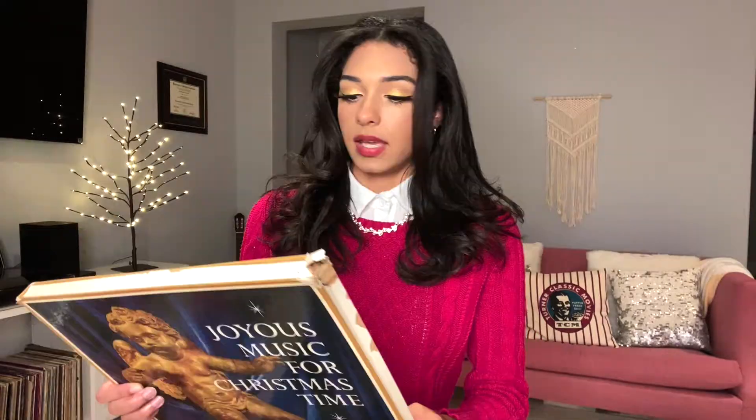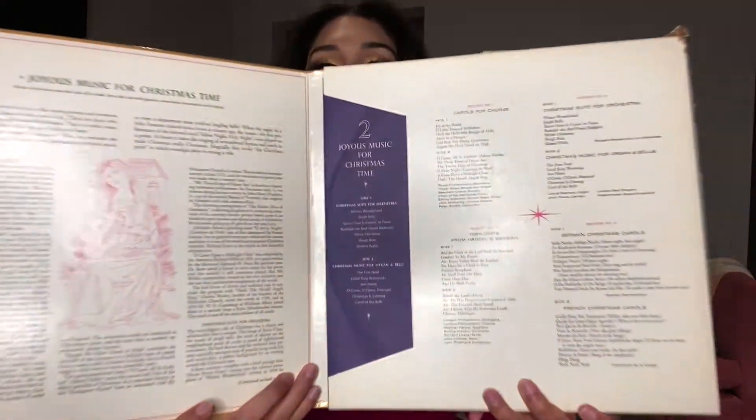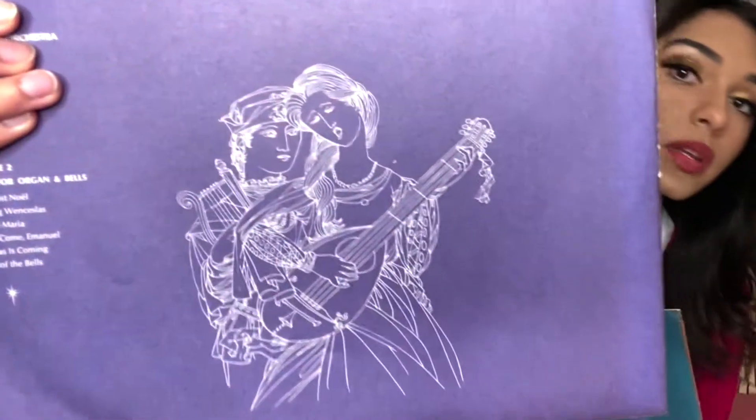Next up is another box set — 'Joyous Music for Christmas Time.' I'm not entirely sure when this one came out. It has a lot of what I believe to be orchestral music; it mentions organ and bells, and there are also some German and French Christmas carols on here. There are supposed to be four records but we're missing the first one, so there are only three in here — but they have really cool artwork on the front.